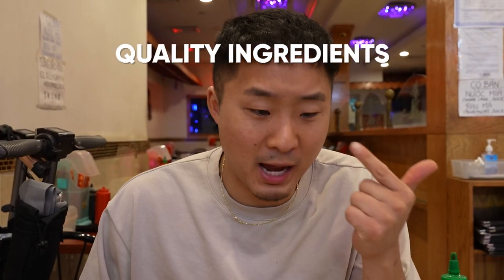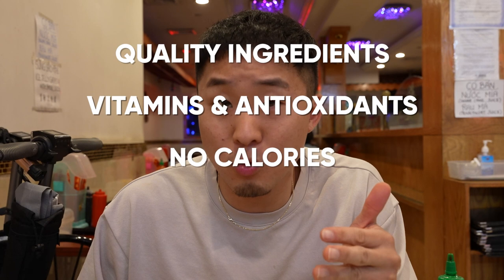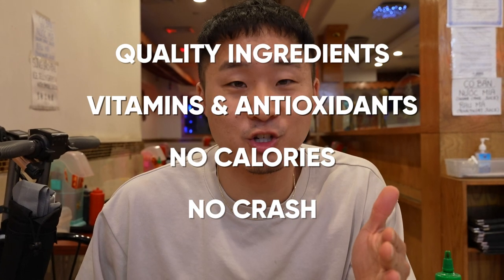If you are looking for an energy drink made with high quality ingredients packed with vitamins, antioxidants, no calories, no crash, and it even has some Asian-inspired flavors, then check out G Fuel. Link down below.